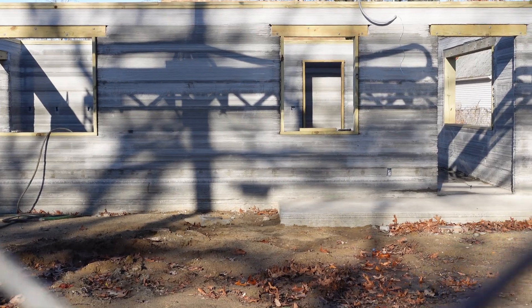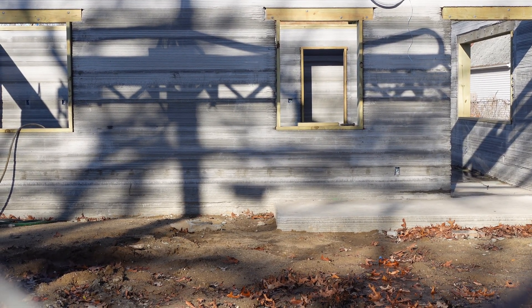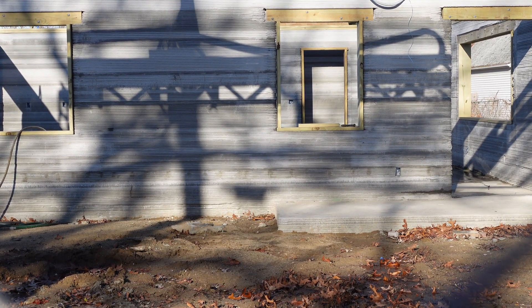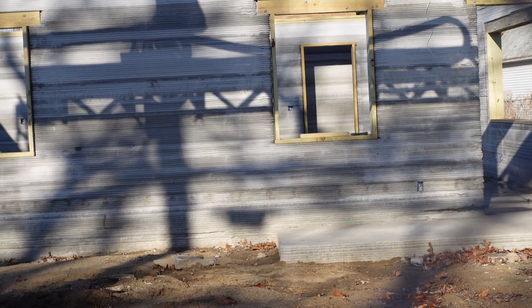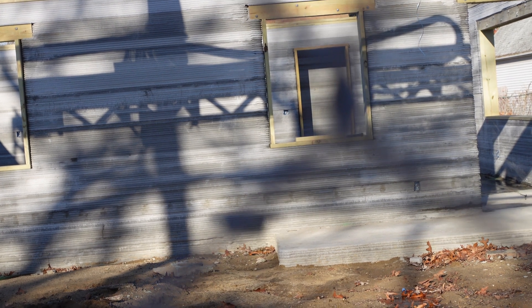For this house they used what looks like 2x6 studs for the headers of the windows and framed out the windows so they'll be easy to install, despite the slight gap between the wood and the printed wall because the layers are a little uneven. From this distance I actually don't see any cracking, which is a really good sign, and the layers look much more even and consistent than their first project.